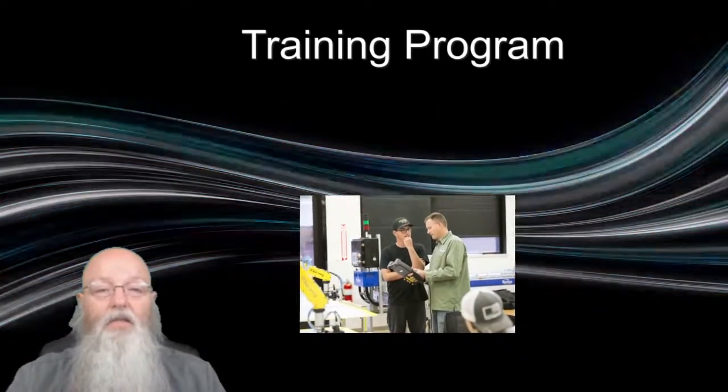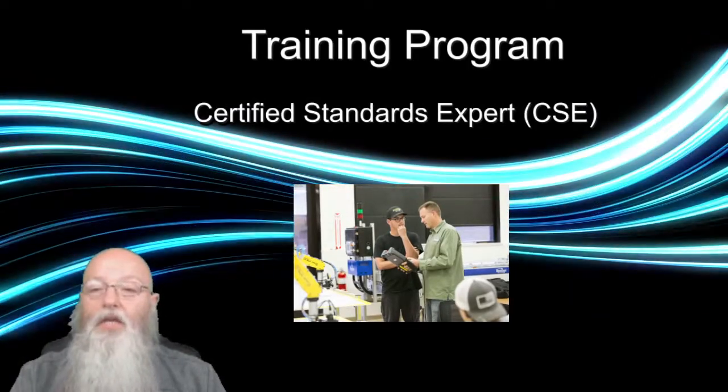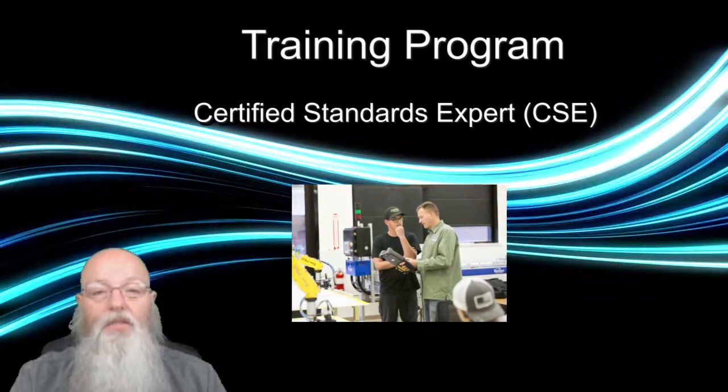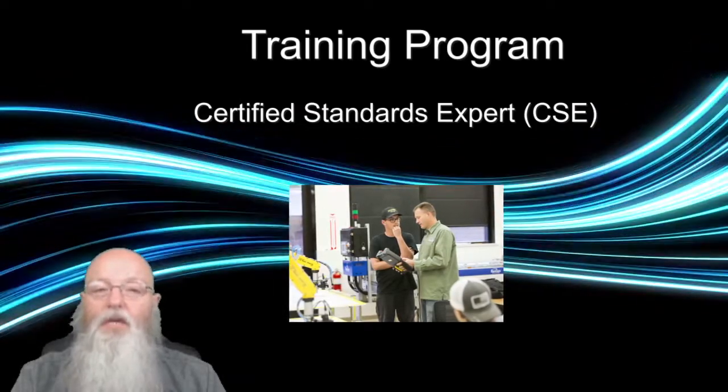Like the CIT, the Certified Standards Expert, or CSE, undergoes an in-depth look at the criteria of the IPC standard. The CSE is also called upon as a subject matter expert to help with the interpretation of the IPC documents within that individual's company.